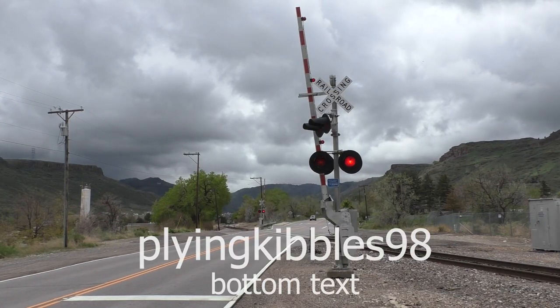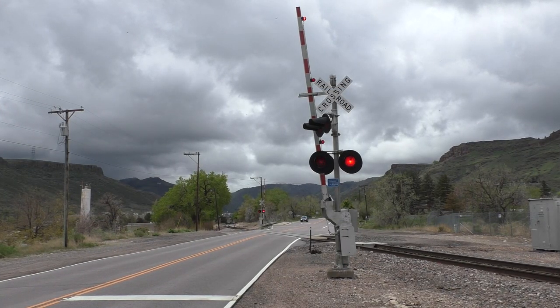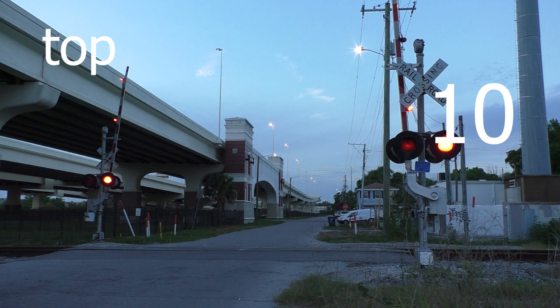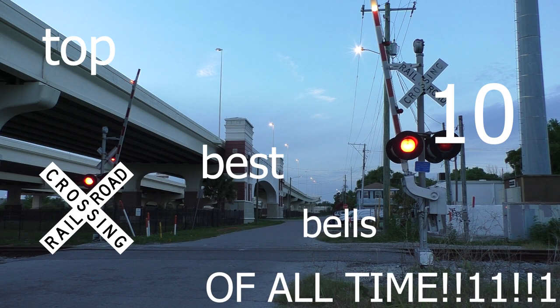Hey everyone, it's PlaneKibbles98 here. Today, I thought I'd make a video in a different style than I usually do. Today, we'll be counting down the top 10 best Railcrossing Bells of all time.